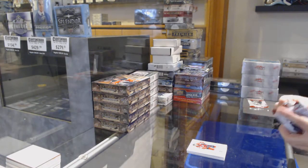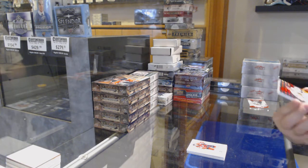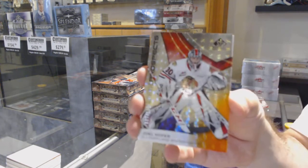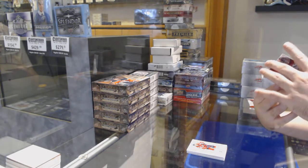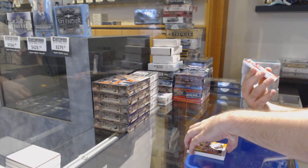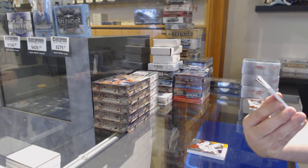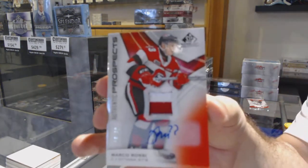If one of you guys wants us to do that — whoever has that card — want us to try to flip it over, let me know, but we prefer not to touch things if we don't have to. Joel Hoffer, number 7 of 199 — 7, that is another good one. A 16 of 90, Patch Auto — Marco Rossi.